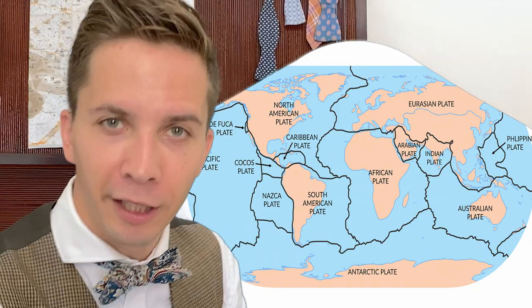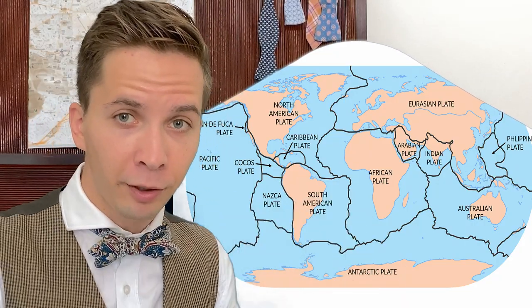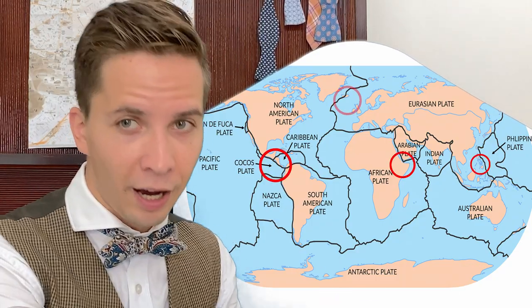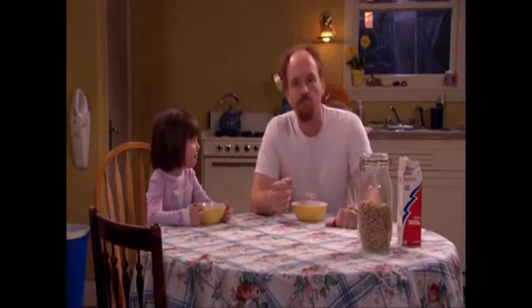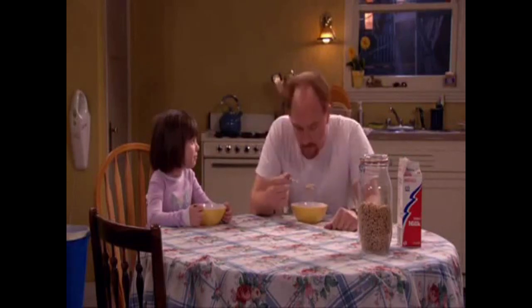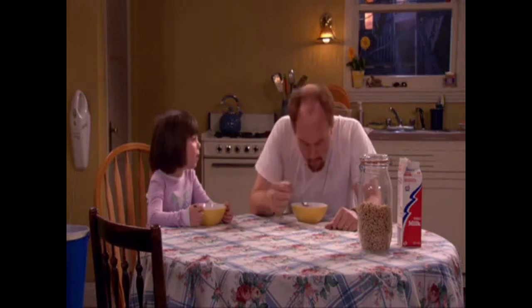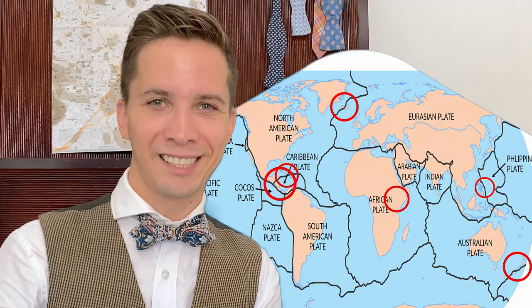If we look at the tectonic plate map again, we will see why the countries that generate more than 15% of their electricity from geothermal sources are El Salvador, Kenya, Philippines, Iceland, New Zealand, and Costa Rica. Why? Because they are on the border of the tectonic plates. Sounds logical enough, right? You're goddamn right.